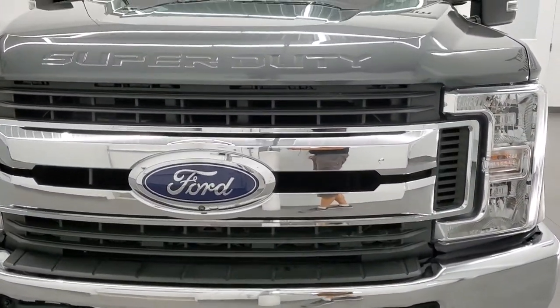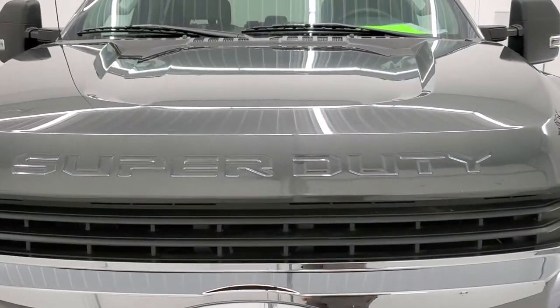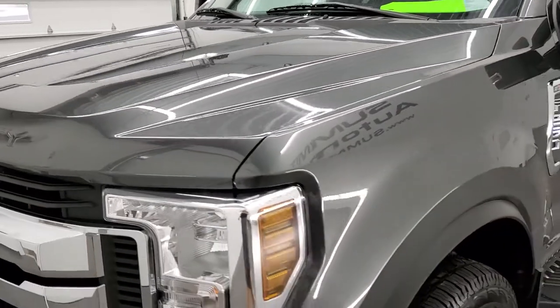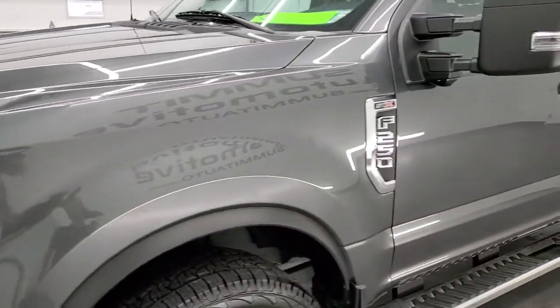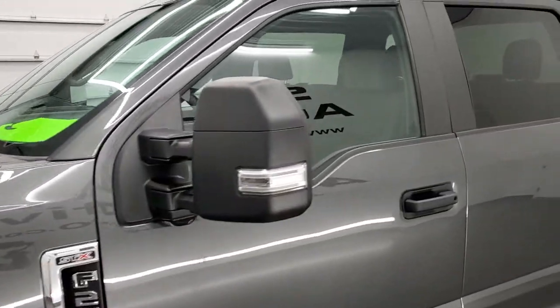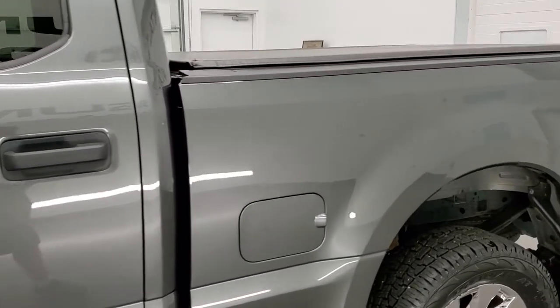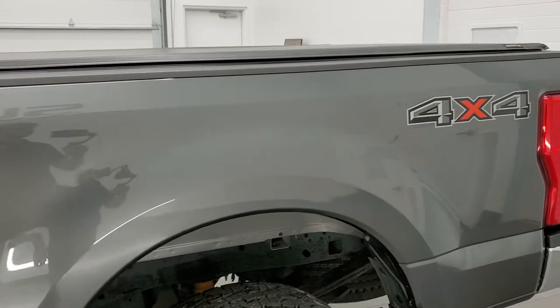Magnetic gray is the color. We shoot all of our videos in 1080p, 60 frames per second, so if you have HD capabilities on your computer, tablet, smartphone, or television, turn them on right now because it is definitely your best way to check out the quality and condition of the truck before seeing it in person.